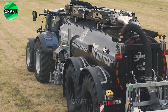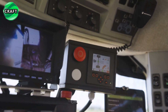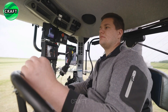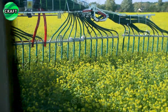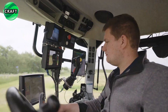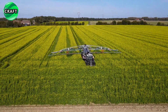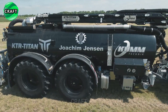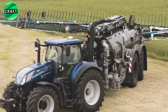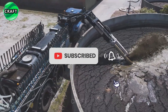The cistern is designed for ease of use, with convenient access points for filling and emptying the slurry. It is also equipped with safety features such as hermetically sealed sealing mechanisms and a reliable braking system to protect both the operator and the environment. Its advanced features and user-friendly design make it a valuable asset for farmers looking to optimize their manure handling operations.